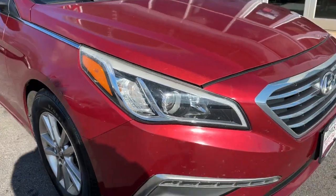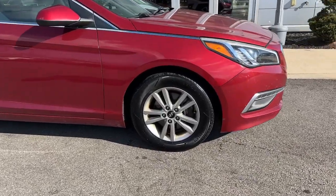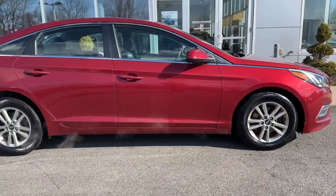This well-built, stylish Sonata delivers the best in family sedan comfort. With a spacious, quiet cabin, ample cargo space, a suite of advanced safety features and connected infotainment on board, you'll look forward to every drive.